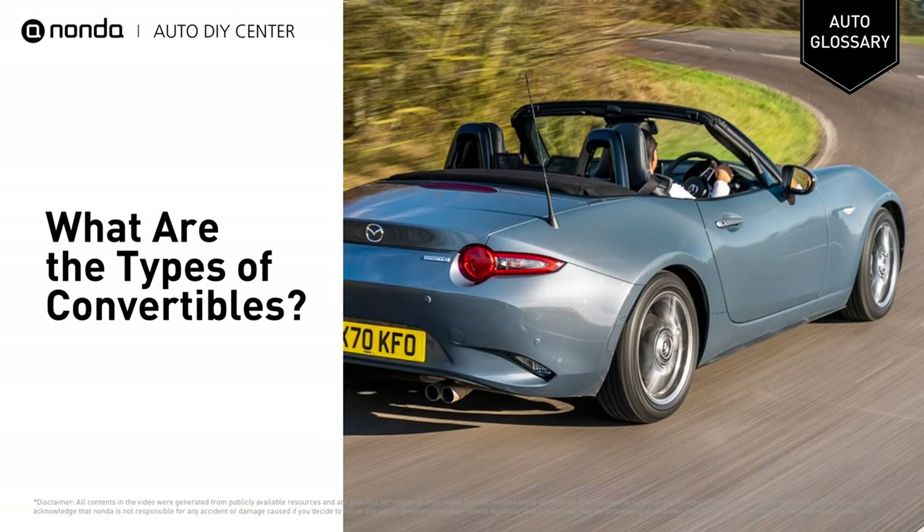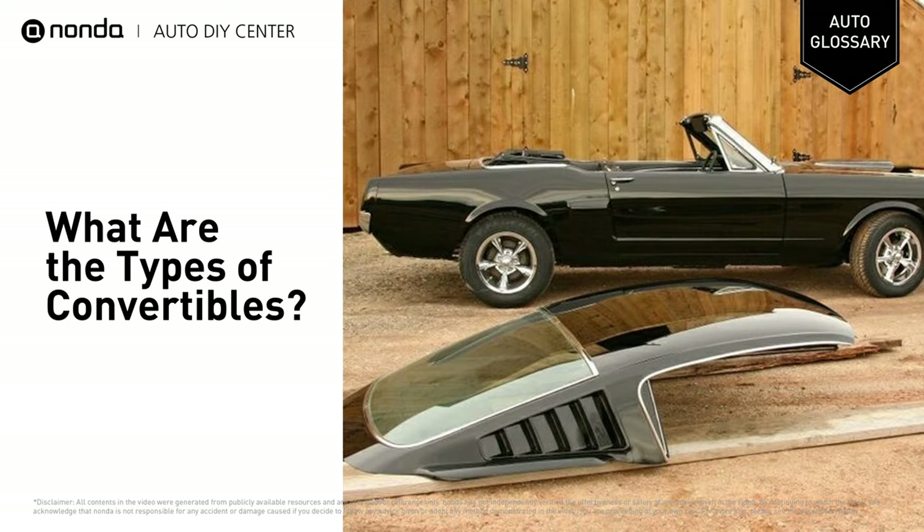There are two types of detachable roof designs in this convertible class. The first is where the roof is divided into several panels, which can be manually removed and stowed in a compartment in the car's trunk. The second style is where the roof is in a single piece that must be removed and stored separately from the car.